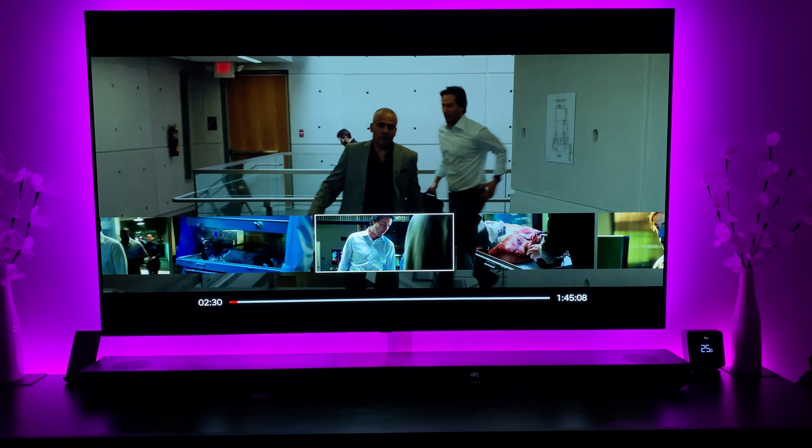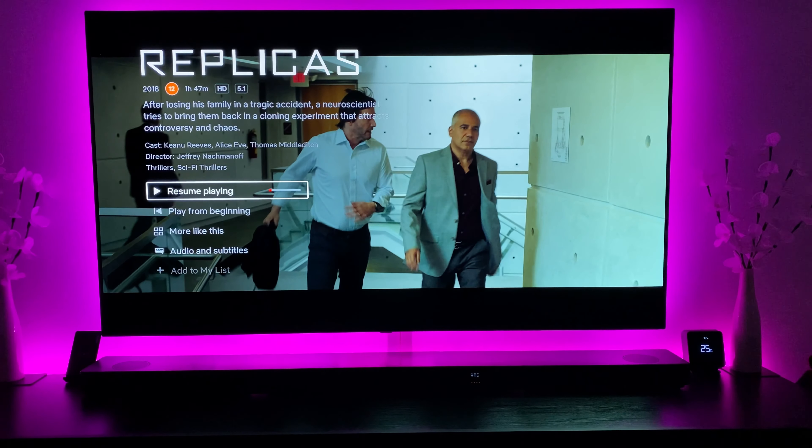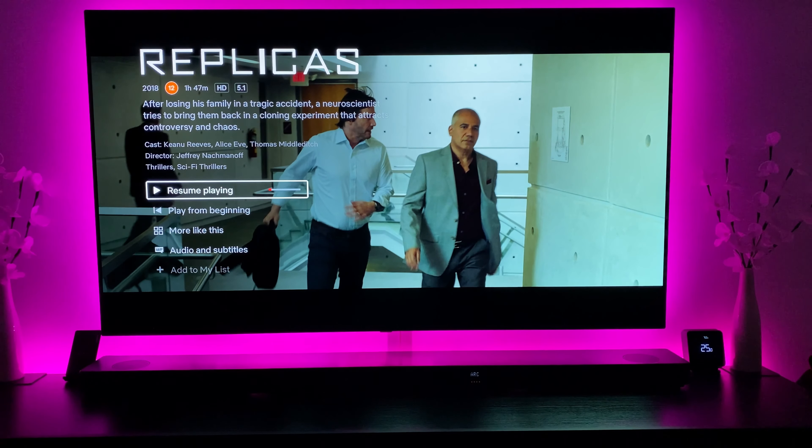Hey everyone, welcome to today's video. A few months back I posted a video about Netflix and this particular movie - the Replicas movie. I watched it; I'm a big fan of Keanu Reeves as an actor, and basically the only reason I watched it was because he was in it.